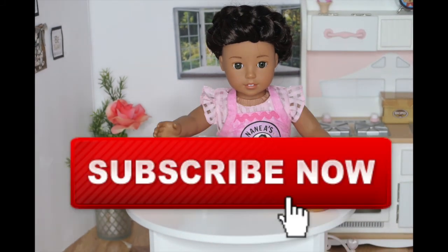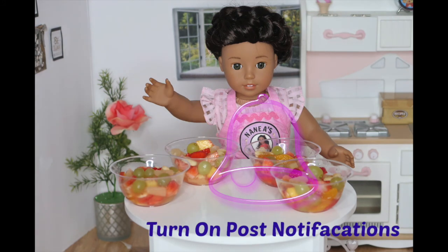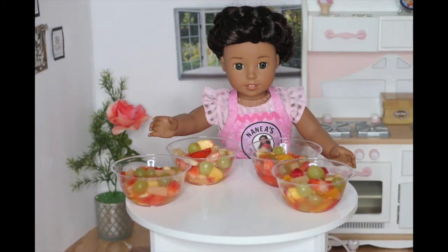Also, don't forget to like, subscribe, and turn on notifications. See you next week, my little chefs. Aloha!